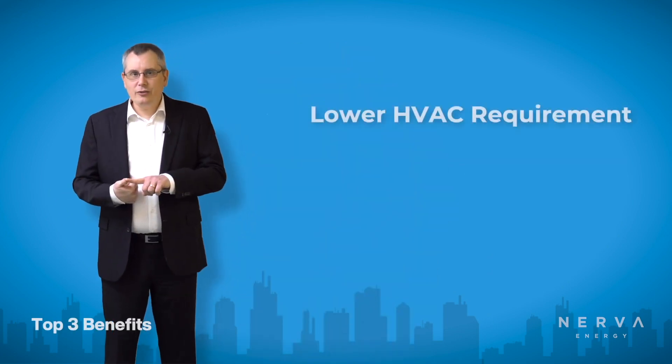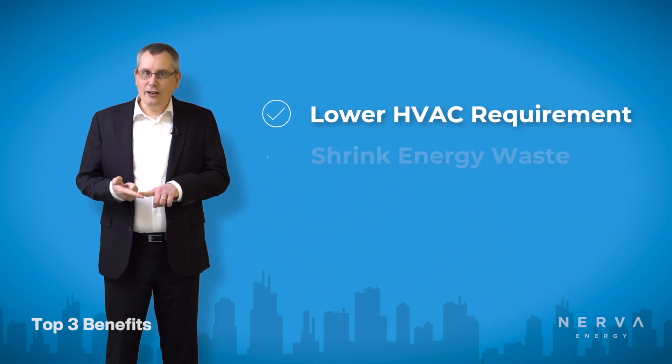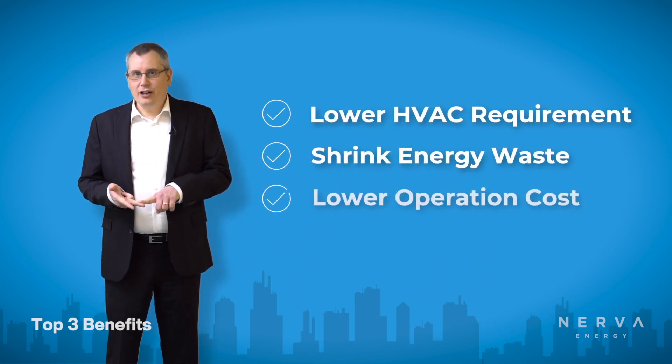The top three benefits of duct sealing are lowering your HVAC requirements, shrinking energy waste, as well as lowering operational costs.